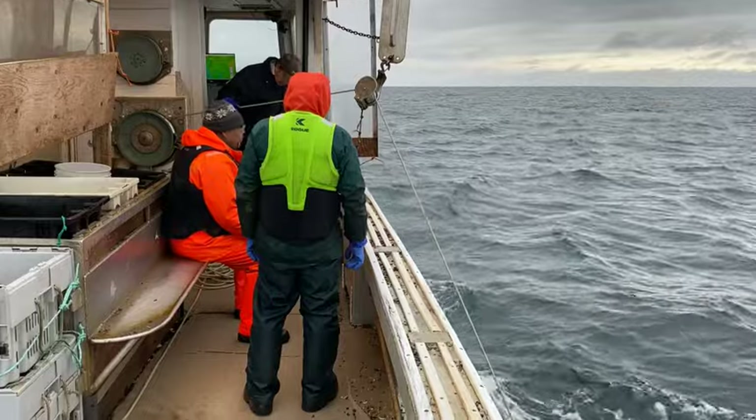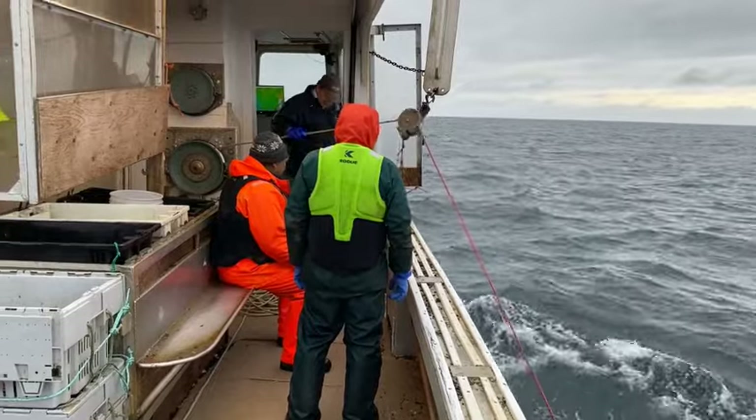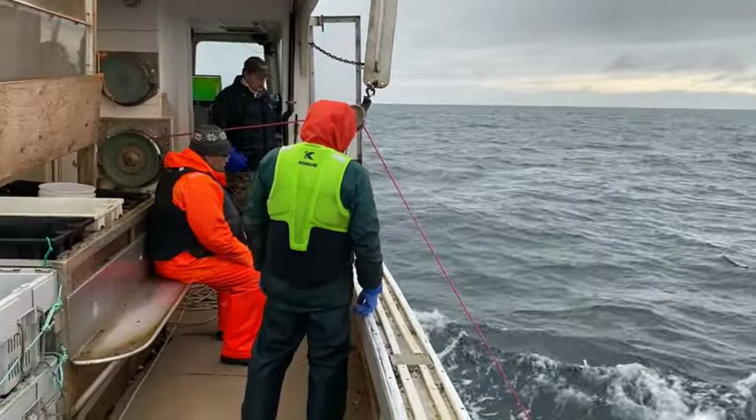Now they're fishing at about 200 feet of water, about 10 miles off of the shore. It's a beautiful day out here. Perfect safety is for ourselves on the boat.